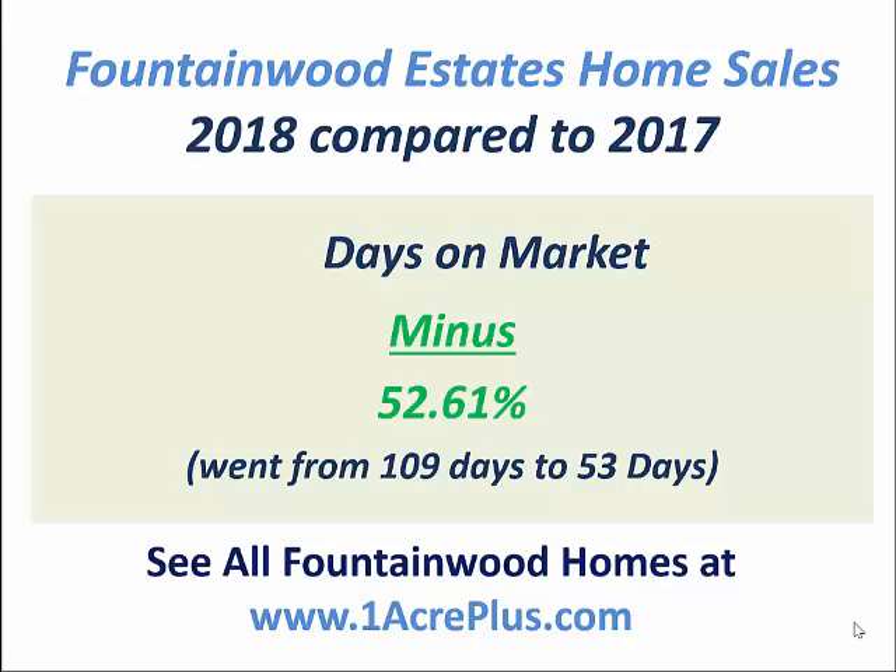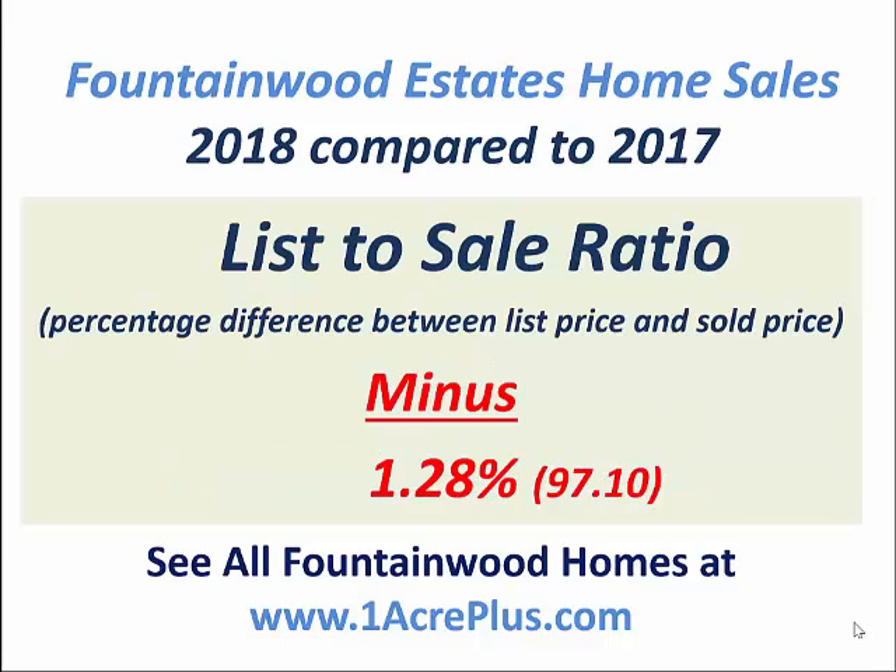The days on market fell. The minus should be in red because it's negative, but when the days on market falls, that's a positive — that means homes are selling faster. At 53 days on average, that's really good for a home on an acre or more.